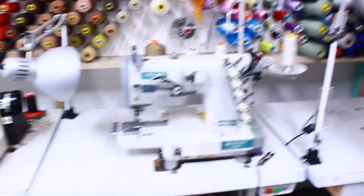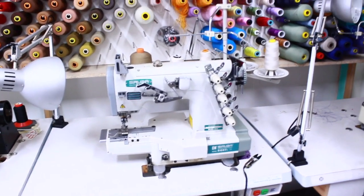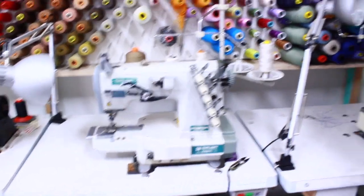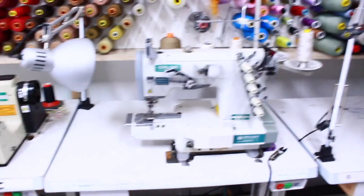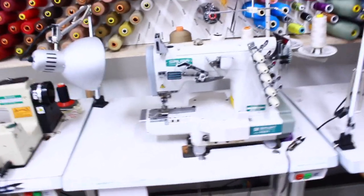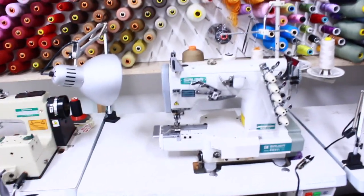This one is called a double stitch machine, which does the stitching on stretch fabrics like your t-shirts. If you look at the hem or the sleeves of your t-shirts, they use this machine because it allows you to stretch the garment as you wear it without breaking the stitching. That is what this machine is for.